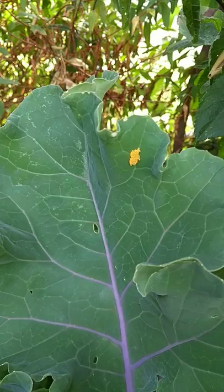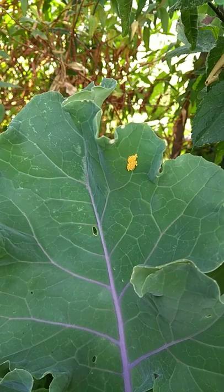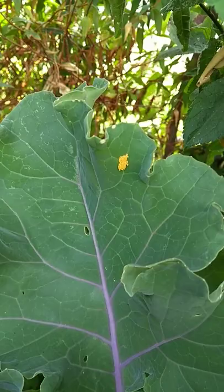I've got something interesting to show you here on our flower sprout leaves. See that little cluster of orange blobs on the leaves there? I believe those are the eggs of the small white butterfly, sometimes referred to as the cabbage white — a term I'm not really fond of. So yeah, some butterfly eggs there, which will obviously turn into